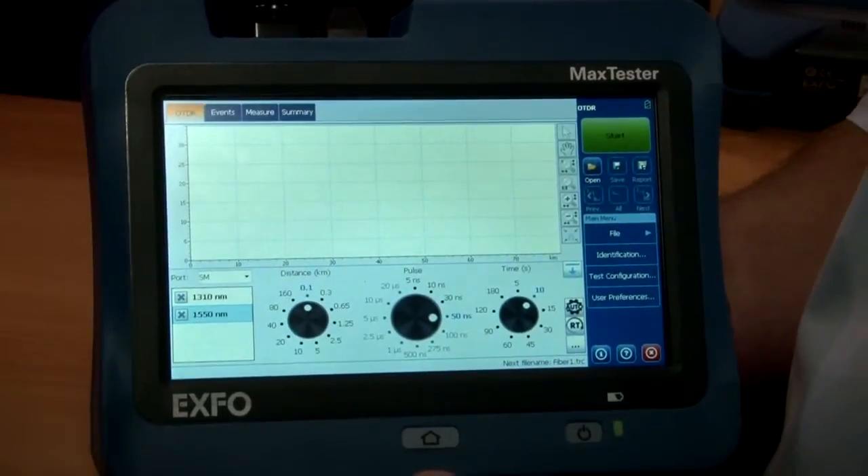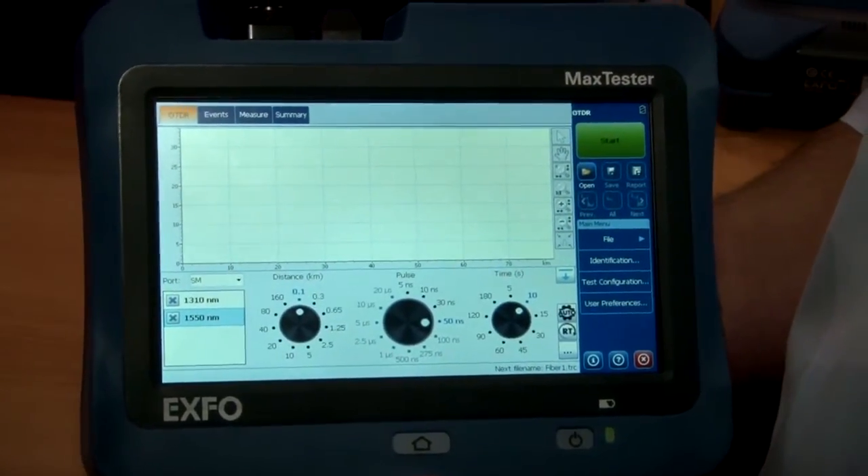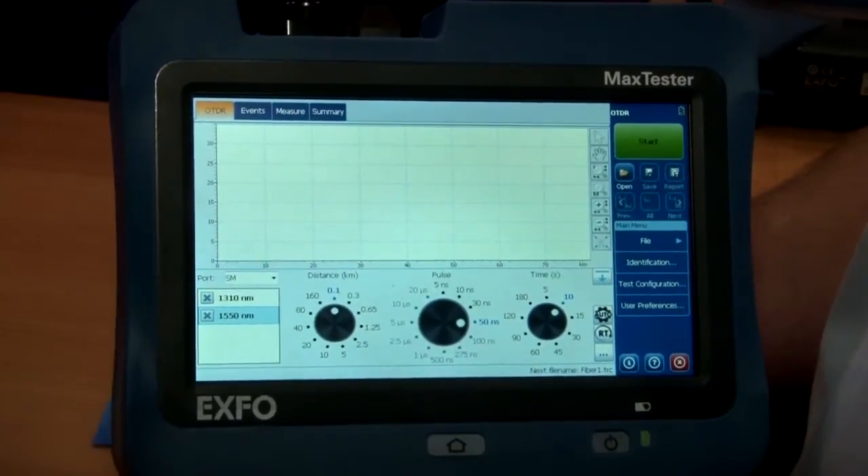What we try to do is take that and combine it all together in one smart little box. So what we've done here at ECOC is launch our new MaxTester 700B series tablet-inspired OTDRs, trying to bring all of that together in one package.